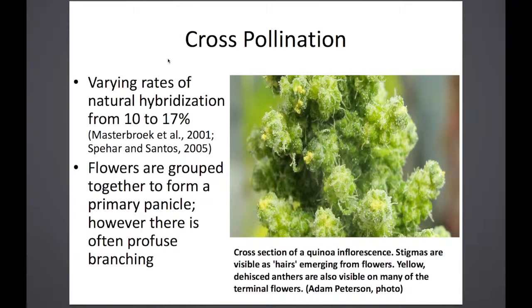Quinoa crosses at a rate of 10 to 17 percent, with some reports of outcrossing even higher. So it's still predominantly self-pollinating, but it can outcross quite readily. It's wind-pollinated. For isolation distances, if we need to keep things separate, we keep it at about 300 feet, at which point there is less than one-tenth of one percent chance of crossing. Through most of our trials, though, we just keep varieties a couple of feet apart and it doesn't seem to cross too much.